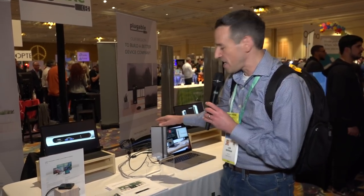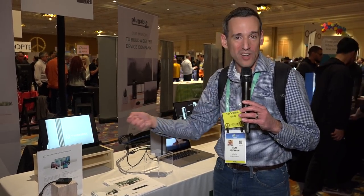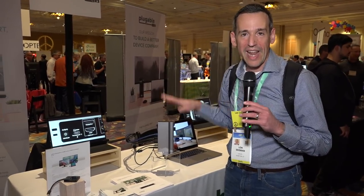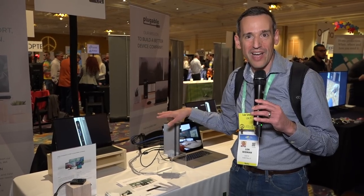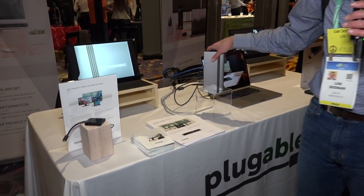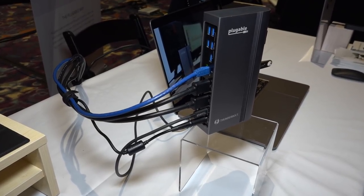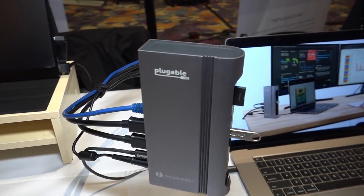We stopped over at the Pluggable table, and they have a new USB-C and Thunderbolt dock — it will work with either one. If you've got an older laptop with USB-C, you plug it in and it works, but if you plug it into a Thunderbolt-equipped PC, you get that Thunderbolt bandwidth. It has four display outputs, though you can only use two at a time, but you get both HDMI and DisplayPort without needing an adapter. This should reduce a lot of confusion in the marketplace. It costs $299, the same as other docks, and delivers 100 watts of power delivery with a bunch of USB ports on the back.